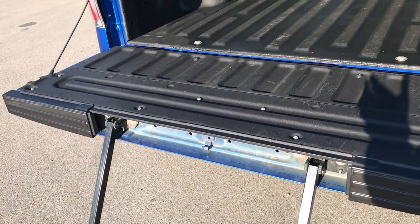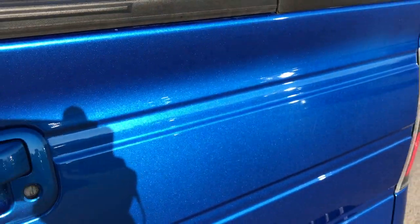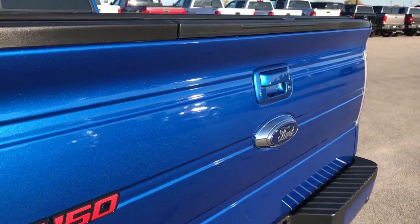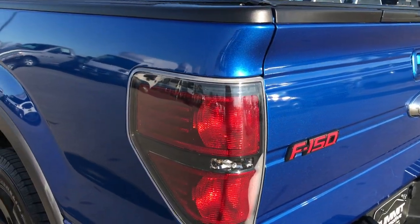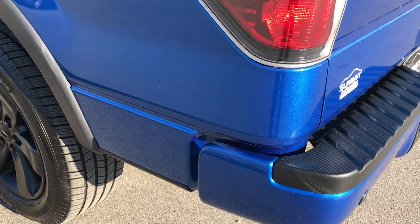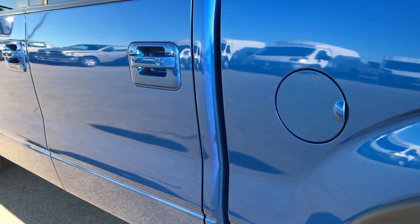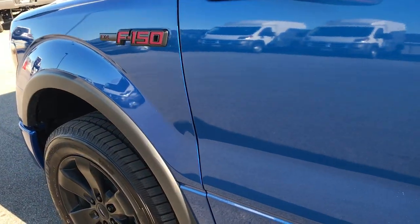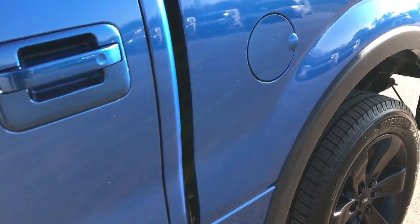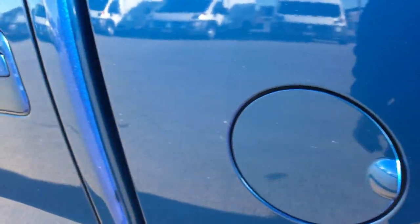It doesn't have the arm or the handle, but it does have the step. The tailgate is nice and light, shuts nice and solidly. This one has a backup camera — you can really see that Blue Flame on the tailgate there. And as you go down this side of the truck, just as clean as the passenger side. No dents or dings on this side. It has the driver's side door code entry, which we have, so don't worry about that. And this one also has the capless fuel fill, which is a really nice feature — never get gas on your hands again.